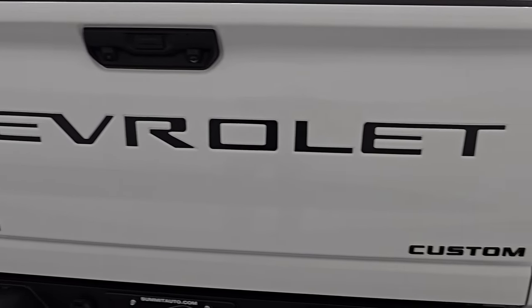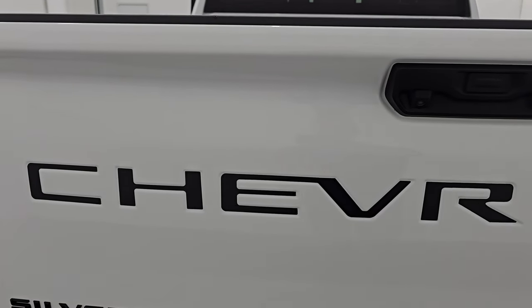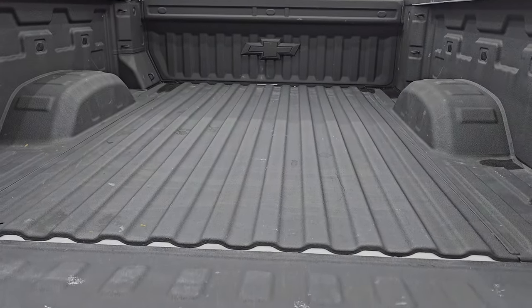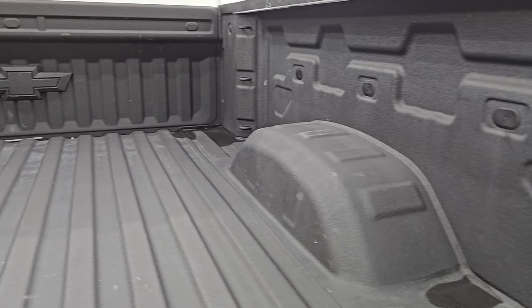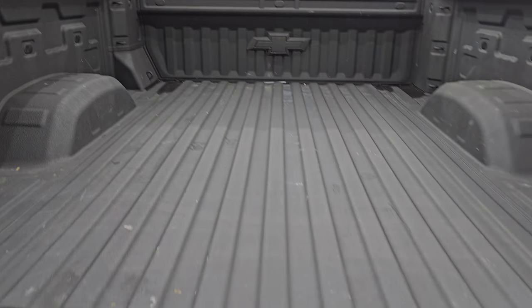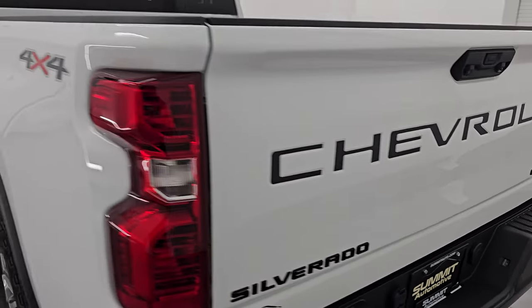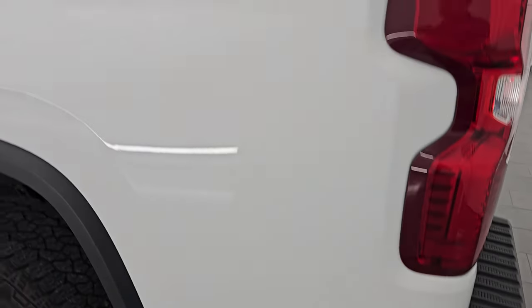You get the gloss black Silverado and Custom lettering, and the blacked-out Chevrolet lettering as well. It has the power drop-down tailgate — just press the button on your key fob and it'll power down — but it also has the shock-down assist so it's never going to slam down on you. Spray-in bed liner is in nice shape, and you also have LED bed lighting. That spray-in bed liner goes onto the tailgate as well. The tailgate is very easy to lift — Chevy calls it the Easy Lift tailgate for that reason.